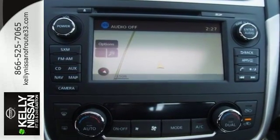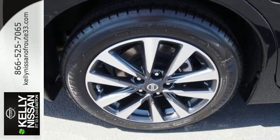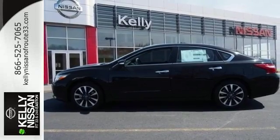The stunning exterior design will also get your heart pumping. Inside the comfortable cabin you'll appreciate the conveniences of split folding down rear seat backs, Bluetooth and steering wheel audio controls.